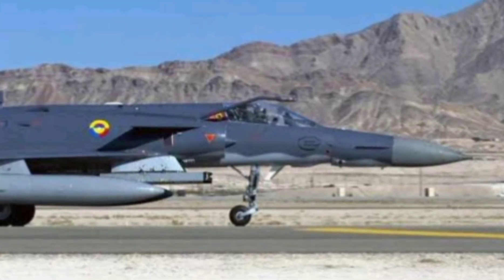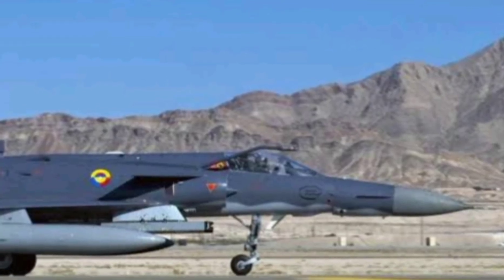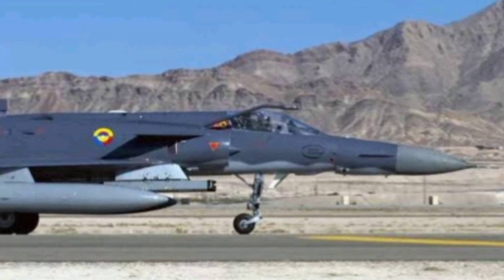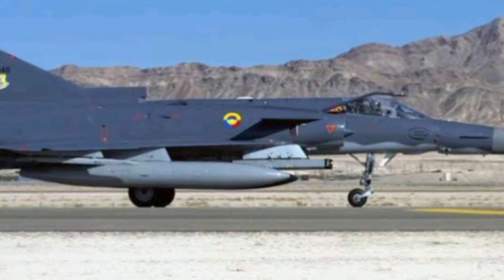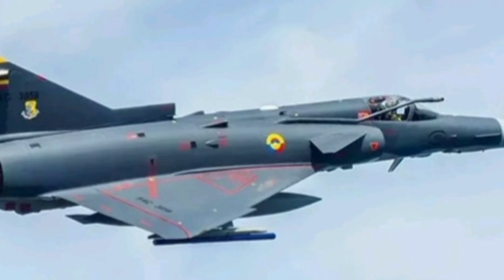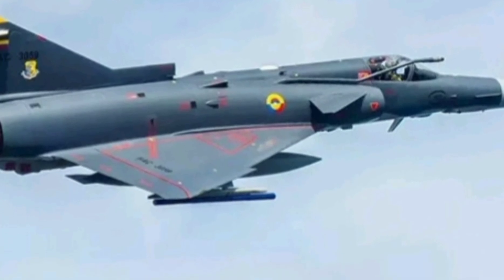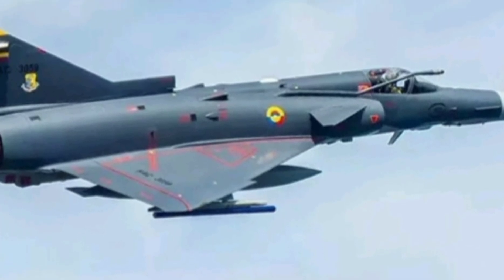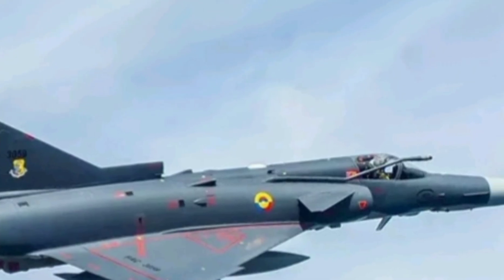The KFIR has served and continues to serve in multiple air forces around the world — Colombia, Sri Lanka, Ecuador, and even the U.S. Navy and Marine Corps have used the KFIR as an aggressor aircraft to simulate enemy fighters in training exercises. Why? Because its speed and agility make it a perfect stand-in for advanced threats.